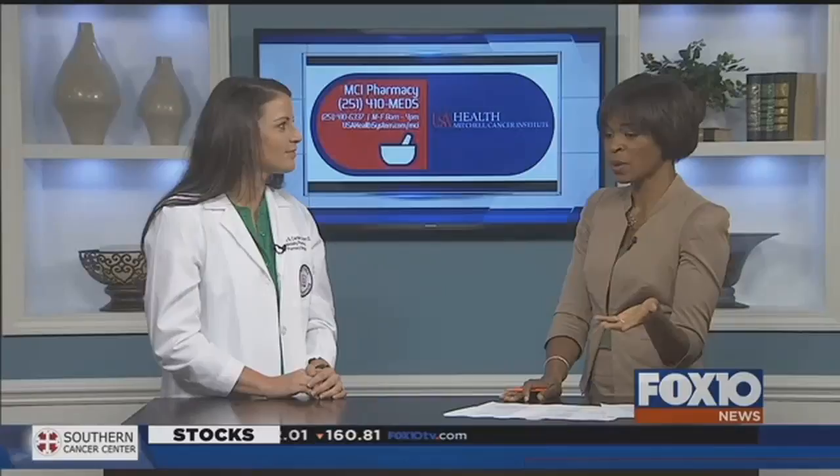The benefits here for patients is that it's going to be convenient and it'll help with costs. The medications we are specializing in cost anywhere from a couple hundred dollars a month to ten thousand, twenty-five thousand dollars. We have a staff that's equipped to deal with these kinds of medications and that have access to these medications, and it's only one of eight in the state.